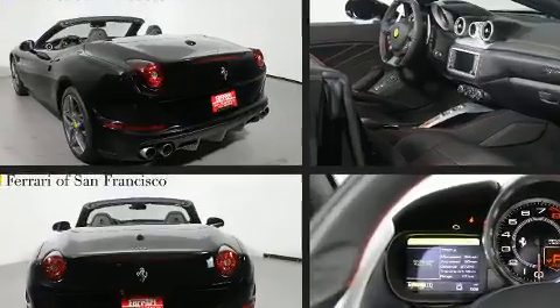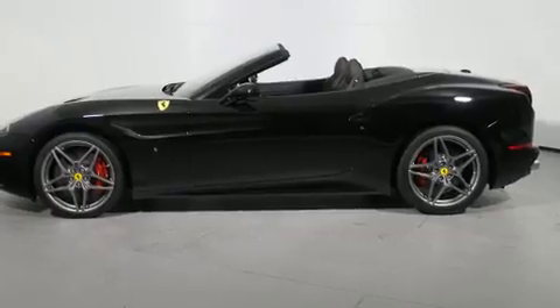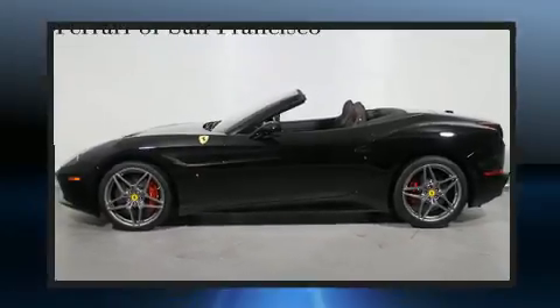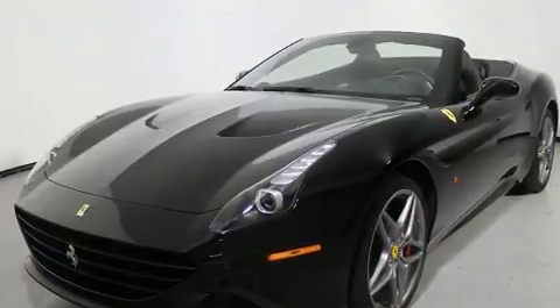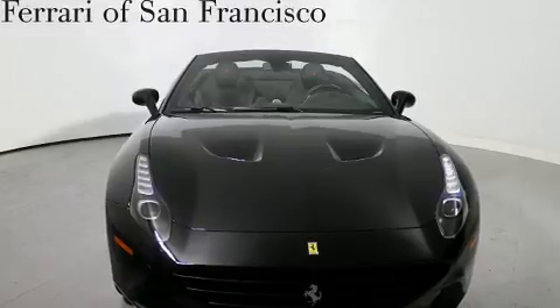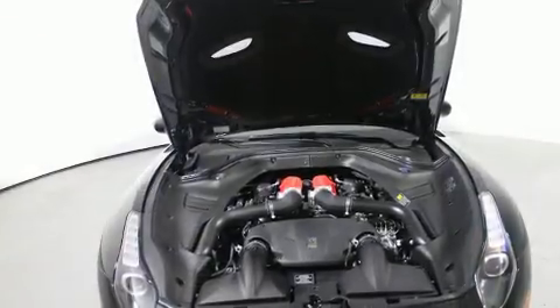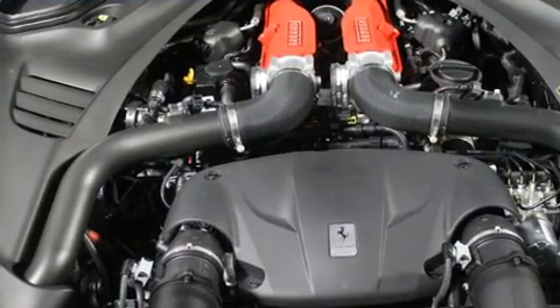Turbocharger technology provides forced air induction, enhancing performance while preserving fuel economy. The following features are included: leather upholstery, power front seats, high-intensity discharge headlights, a power convertible roof, rain-sensing wipers, and voice-activated navigation.